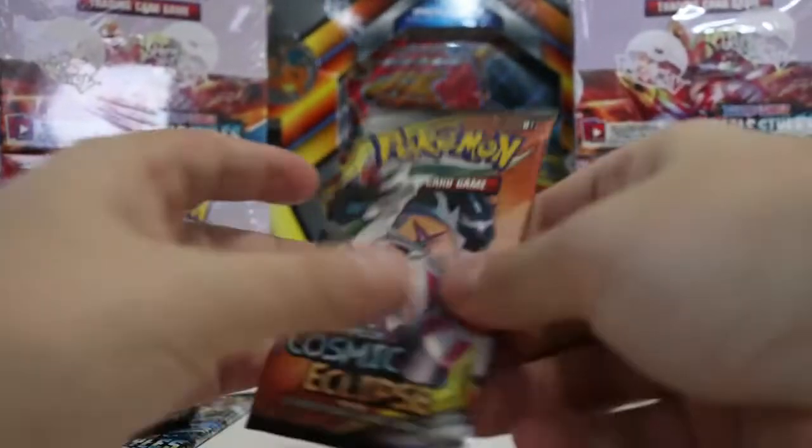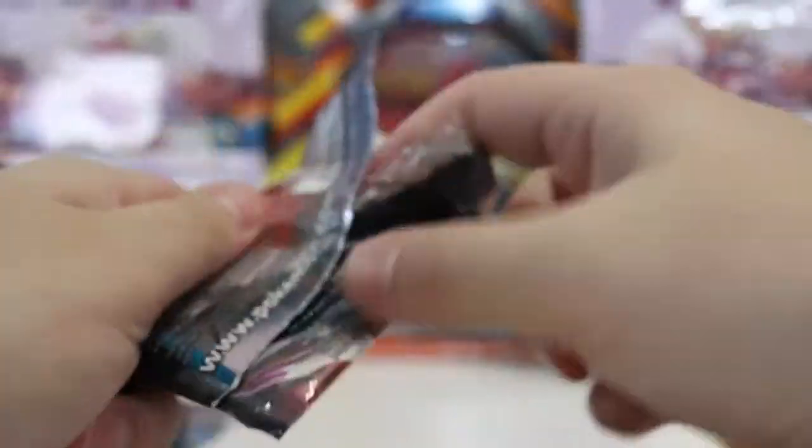I have not opened up too much Cosmic Eclipse. Who knows, maybe this will be some secret rare because we've had pretty good pulls here in this pack.